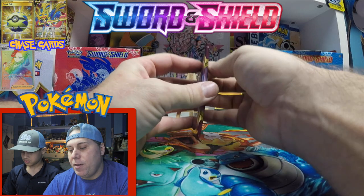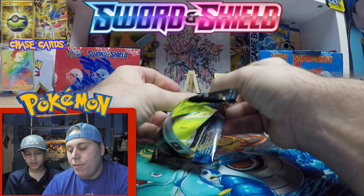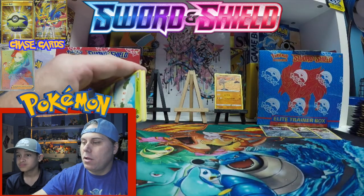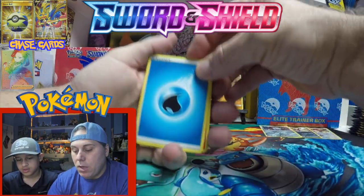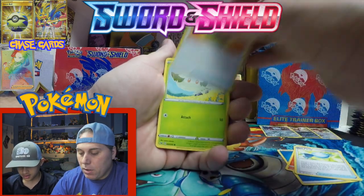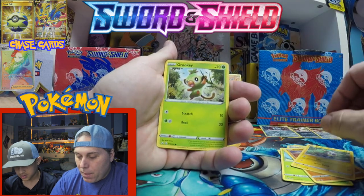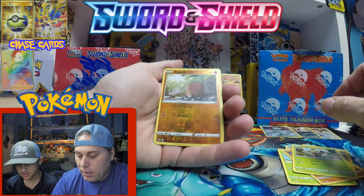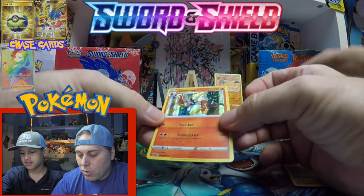There are full art trainer cards. Marnie seems to be a very wanted card. There are also rainbows in this set. We got blue water energy, Lum Berry, Cottony. There's Scorbunny — one of the initial new starters. We got Yamper, we got Grookey — two of the brand new starters in this pack. Swinging from the trees. Look at that Diglett. Here we go — one, two, three — and a Cinderace holo!